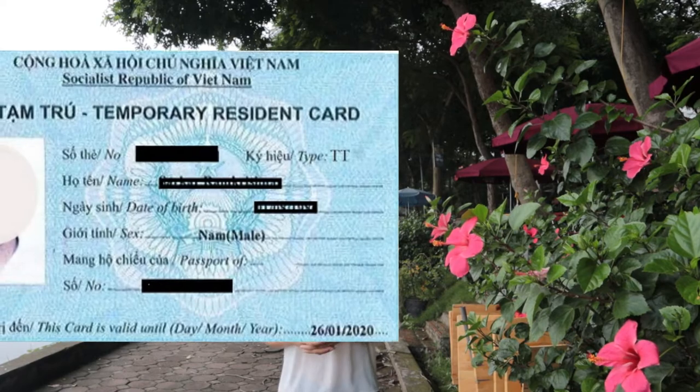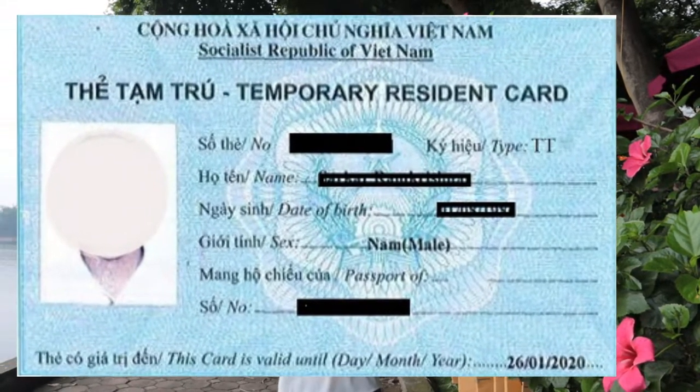Moving to option two, the resident card: a resident card will let you stay in Vietnam for two or three years. The same documents are required as for the five-year visa exemption. However, the key difference is that with a resident card you do not need to leave Vietnam every six months — you can stay continuously in Vietnam while the resident card is still valid.